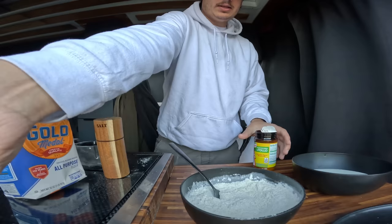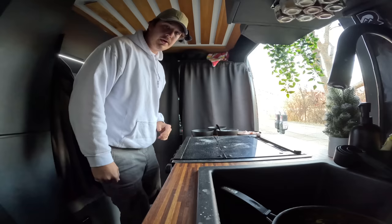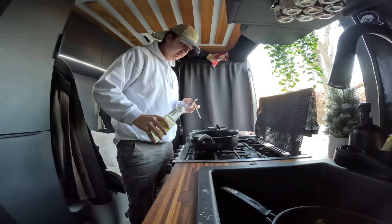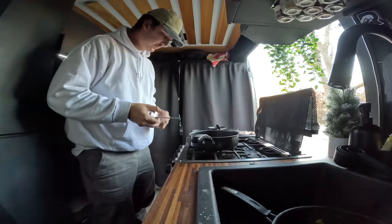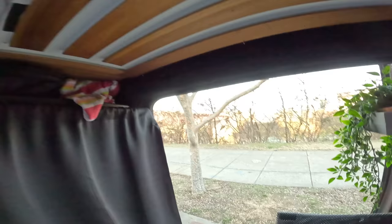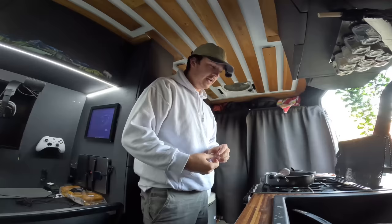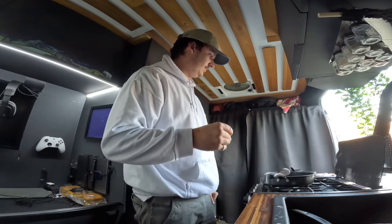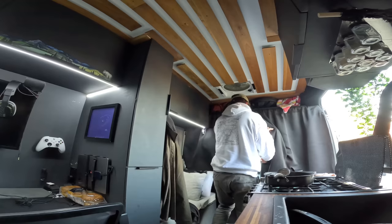Now we've got our three dipping bowls: unseasoned flour, seasoned flour, and buttermilk. I'm bringing the pan out and getting this oil up to temperature using canola oil. I don't have an oil thermometer, but I have a meat thermometer so I can at least gauge what temperature it's at. I'm cooking all of this with the door open to the sidewalk and river because I'm frying oil and I don't want it smelling up the whole van. I really hope I have enough propane because I haven't replaced my tank in a long time.